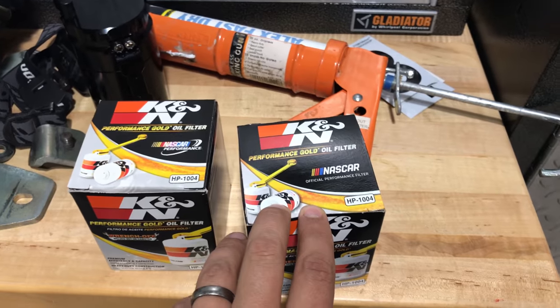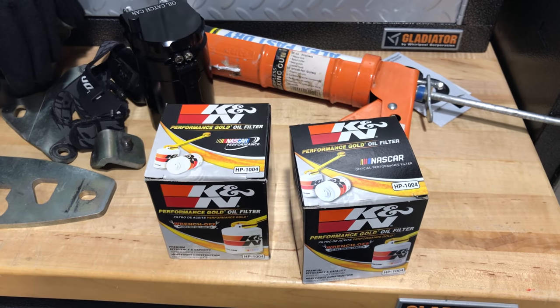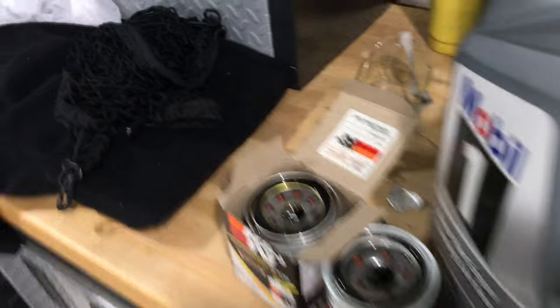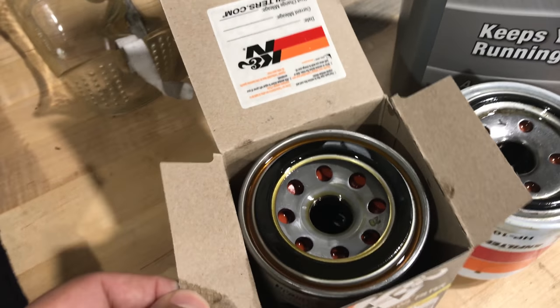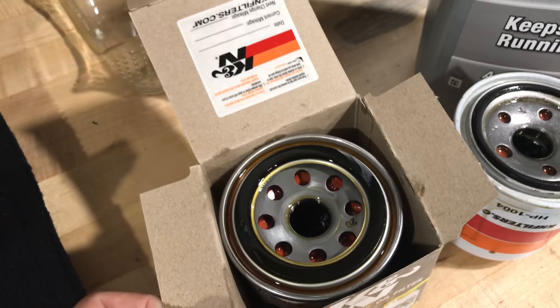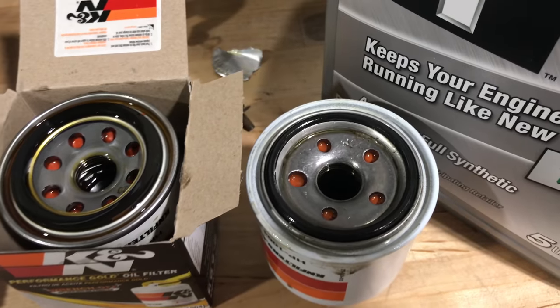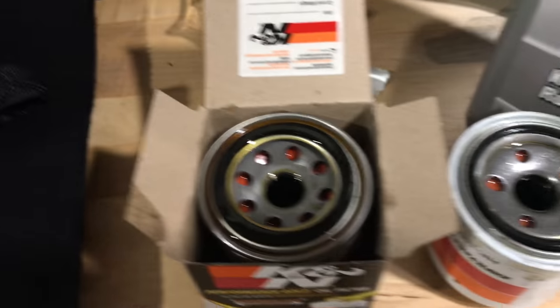So I ordered a couple of K&N HP 1004 oil filters off of Amazon for my Mazda Miata, and went to do the change this morning before tomorrow's event. This is the filter I took off, which I bought at Advance here in my hometown, and this is the filter that came from Amazon — and you can see right away there's a big difference.